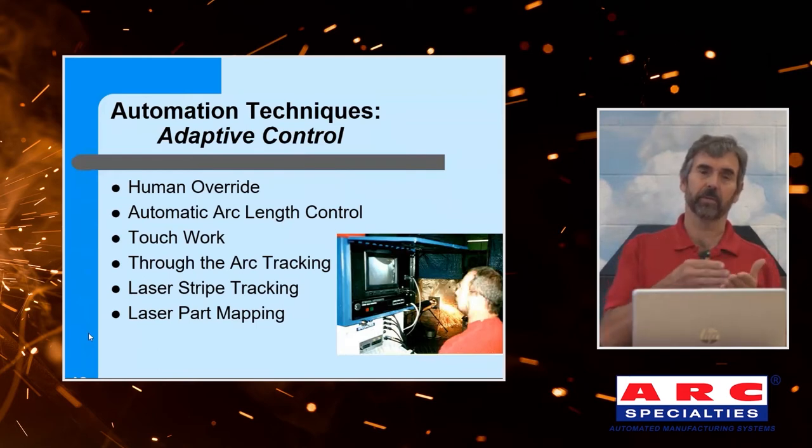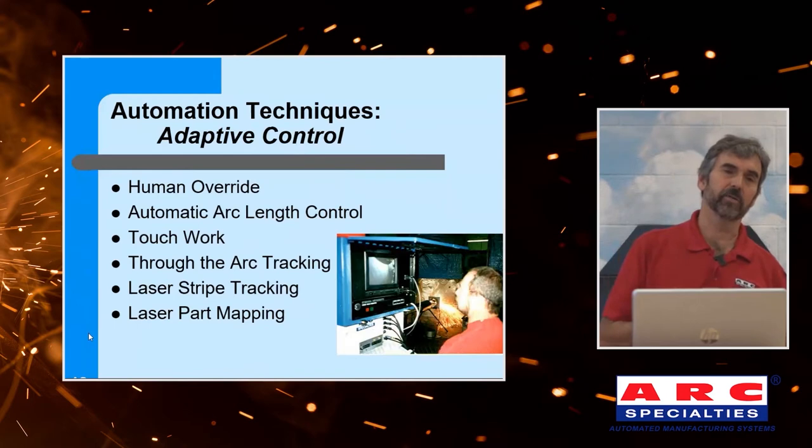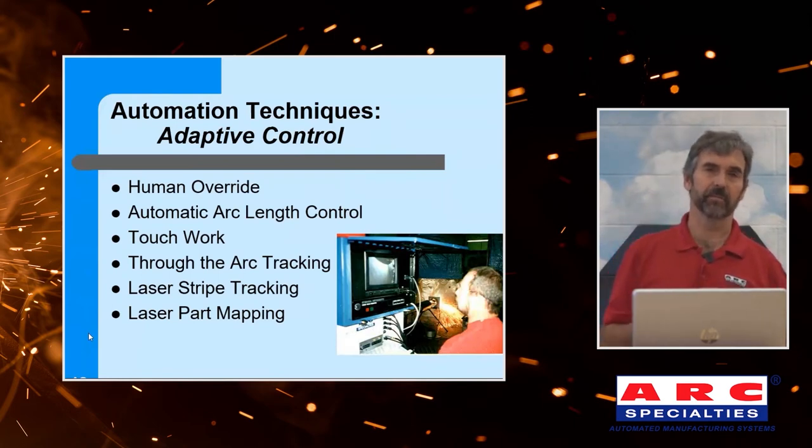Next is touch sense: we go in and find the part using the tip of the wire. We energize the wire and find out when we touch — we can find the start point and the endpoint, and we can actually change the vector of the torch path. The next step up is through-the-arc tracking, where we use current or voltage but oscillate, and using that oscillation we can now track across the weld as well as vertically. I like these systems — everything from here up: the torch is the sensor, so there's no misalignment between the sensor and the torch. The last two options have an independent sensor. Laser stripe tracking, like I showed on the pipe, monitors the groove and works very well, but there's an offset that has to be calibrated between the laser stripe and the torch. Finally, laser part mapping is an interesting new technology where we map all the way around a part, allowing the robot to write its own program.